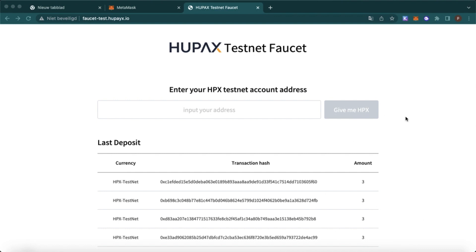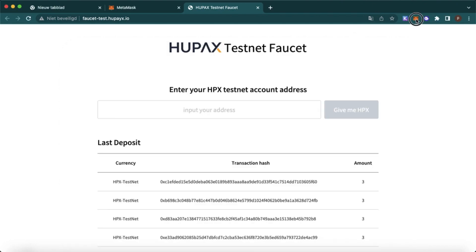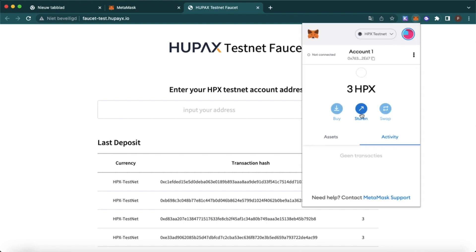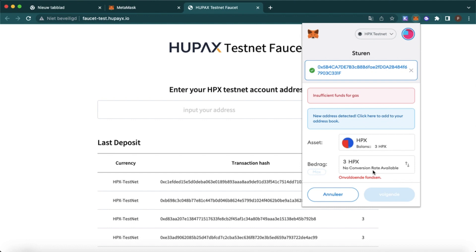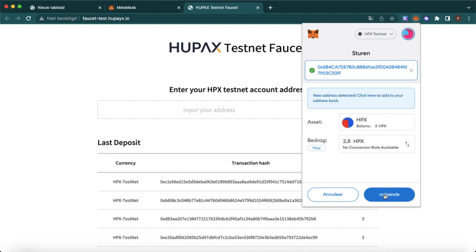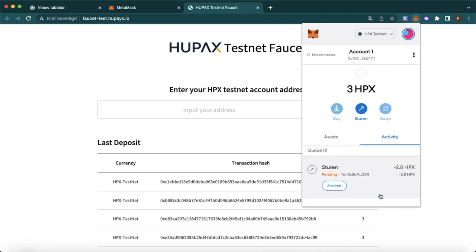After you have received your coins, we are going to make a transaction to this address. Copy the address, go to your wallet, click on send, paste the address, and send everything. This was mission 1.